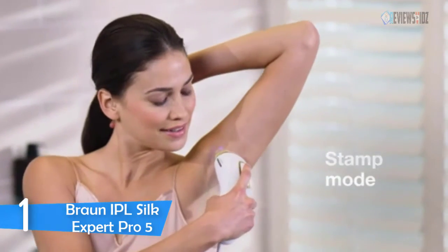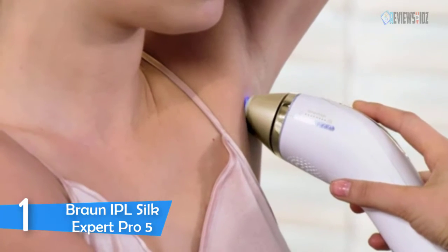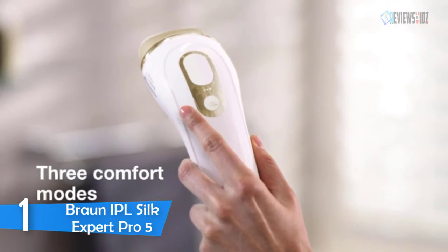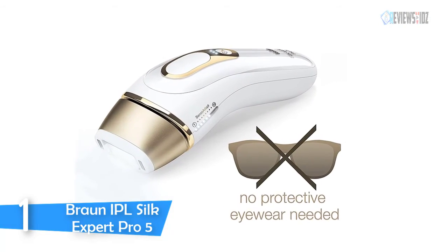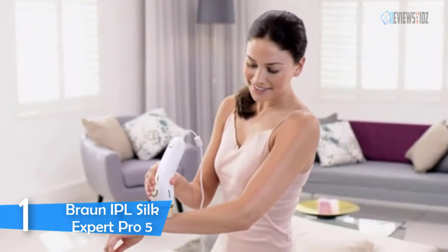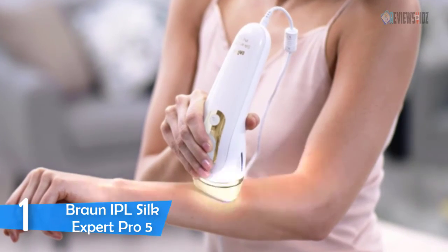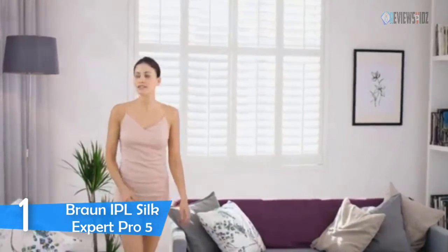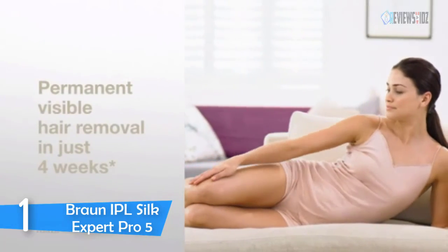The gliding mode triggers more flashes for the fastest treatment — ideal for large body parts — while the stamp mode provides more precise treatment suitable for smaller and sensitive areas. The 10 intensity levels ensure the right light intensity for your skin tone. It offers 400,000 flashes — 30% more than the previous Silk Expert 5 — and comes with a 100-day money-back guarantee.